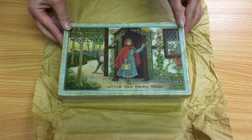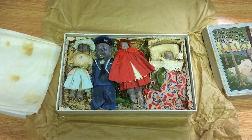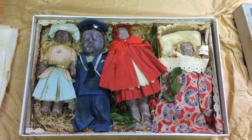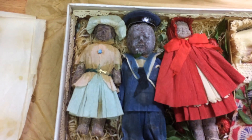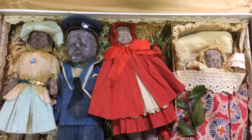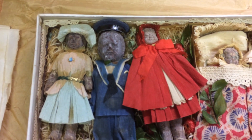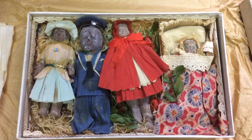So here goes, let's have a look at what they look like today. I think even the most ardent chocoholics might not fancy one now, but as you can see the chocolate is still there — Little Red Riding Hood in a red cape, a baby with a blanket, a gentleman in a sailor suit, and another lady in a paper frock, on a bed of straw, all intact.